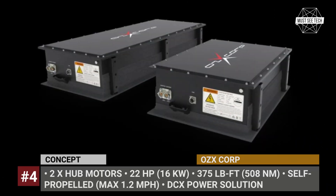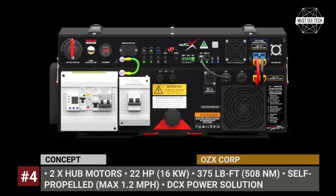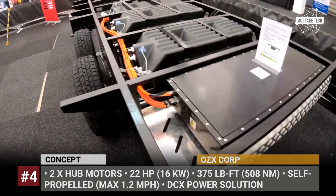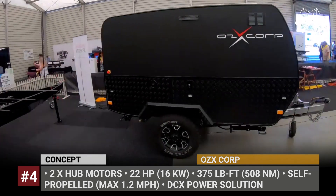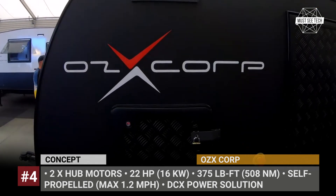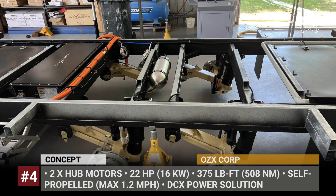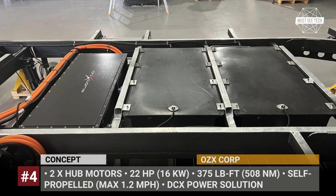OZ-X. The Australian OZ-X Corp has been working on their prototype of a self-driving model since 2020. The OZ-X Corp's concept is a small but rugged camping trailer that relies on the so-called hyperdrive system with an 11-horsepower hub motor at each wheel, capable of a 30-second peak power burst of 22 hp. The motors are powered by a 14.3 kWh battery pack, which is part of OZ-X Corp's in-house built DC-X power solution with a powerful 5 kW inverter and multiple charging options.